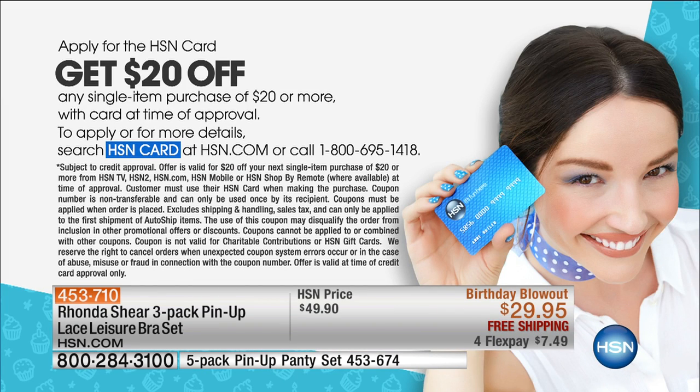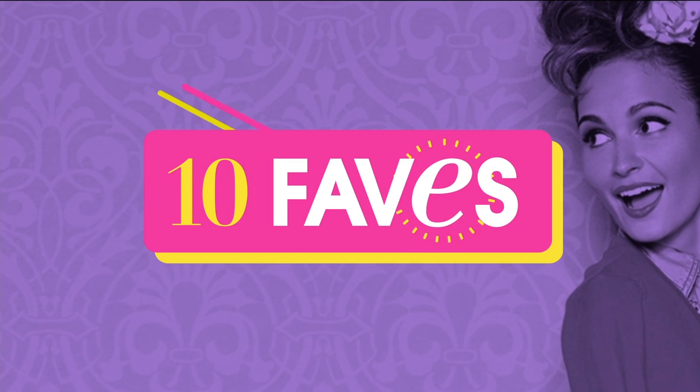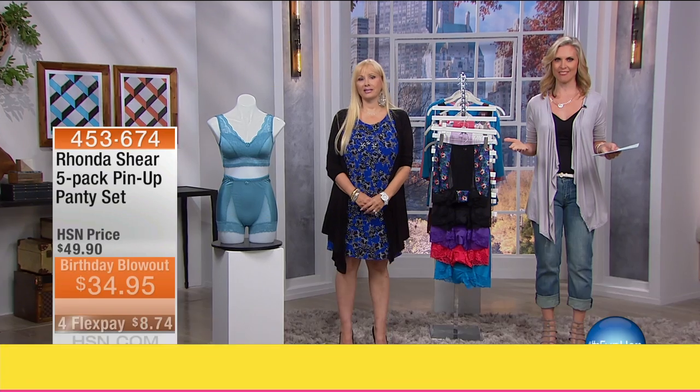If you're looking to get $20 off, head over to HSN.com and apply for our credit card. Your first purchase saves you $20, and after that there are so many other benefits including extra flex pays. It's very easy to apply. I can't believe we're already on our final item — two hours went so quickly!